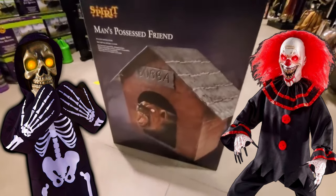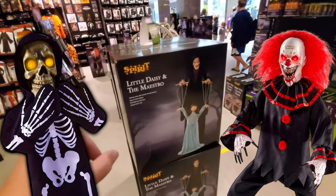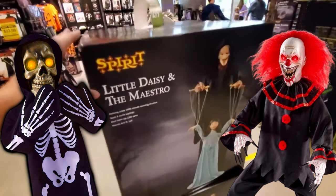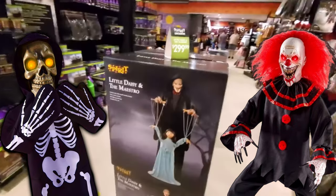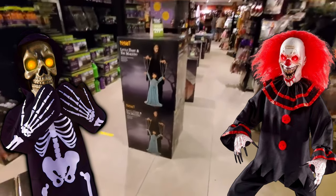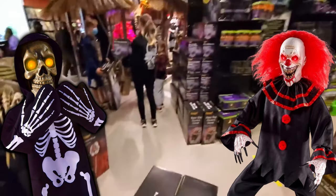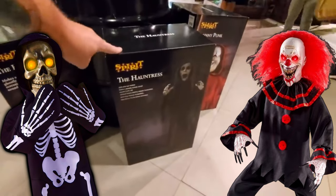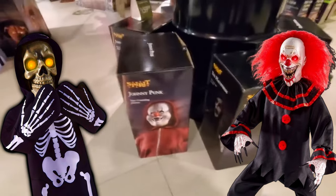We got a Bubba — man's possessed friend. And look at this: in stock we have four Little Daisy and the Maestros. That's unbelievable. This store is stocked. As usual, we have plenty of jumping spiders — brown, red, black, whatever. We got the Hauntress! Yes! Another Hauntress. I'm telling you, these guys are stocked.